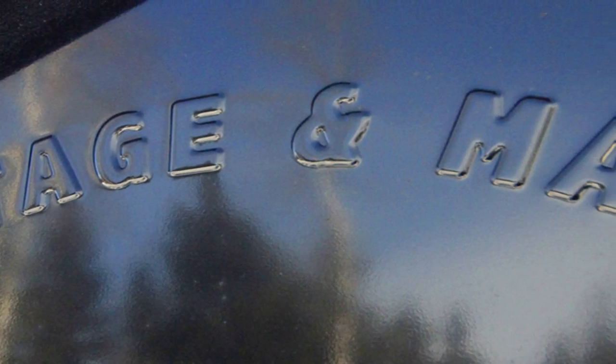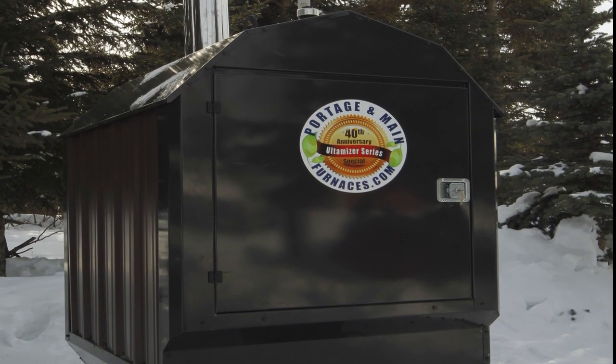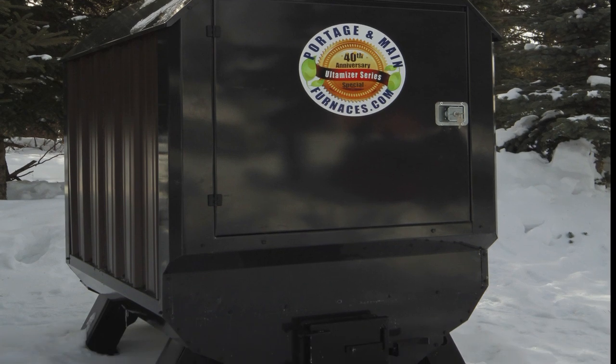Let's go over some of the features of the new Ultimizer BL series from Portage and Main and why it's getting such rave reviews. Let's start with the overall look of the stove. The Ultimizer isn't your garden shed variety.